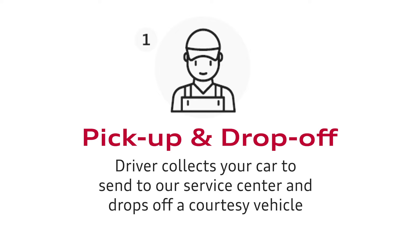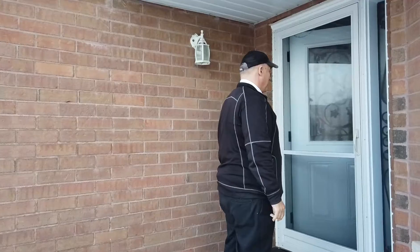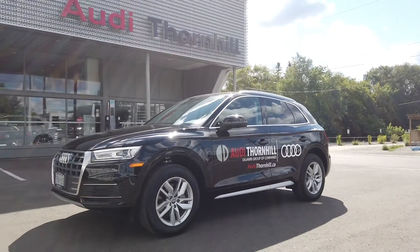Step 1: Pick Up and Drop Off. One of our drivers collects your vehicle to send to our service center and drops off a courtesy vehicle straight to your doorstep.